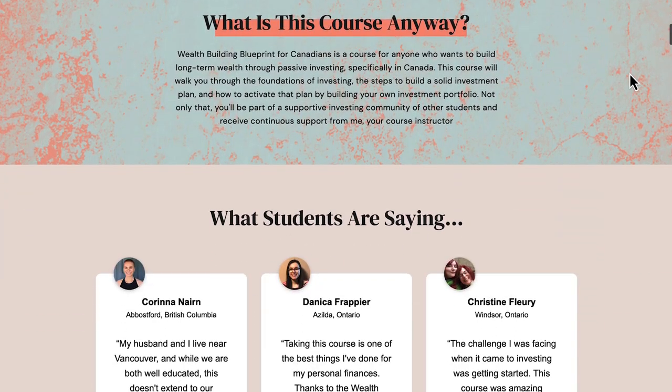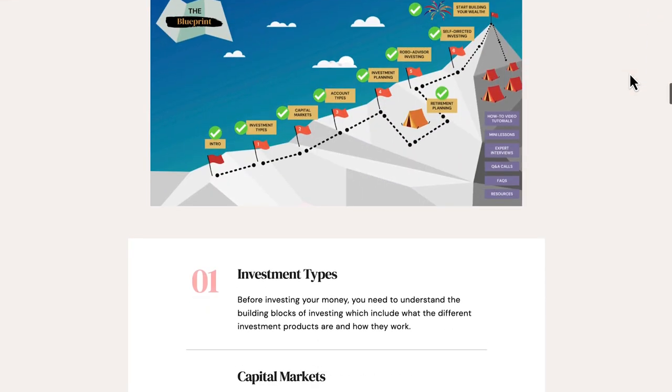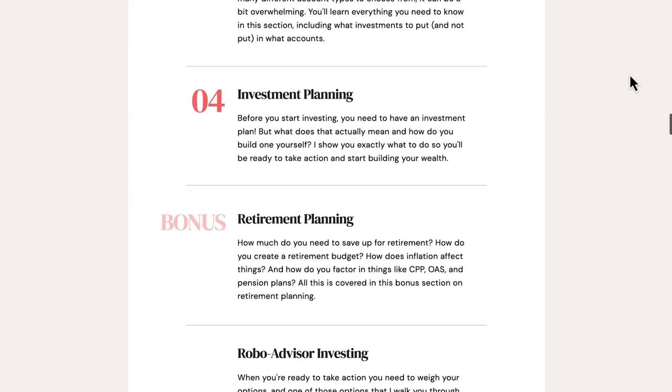I should also mention I have an investing course called Wealth Building Blueprint for Canadians. It's all about passive investing — so if you're a boring index investor like myself but don't quite know how to do that, and you want a comprehensive course about building wealth long-term using index funds, I've had it for over two years now. I'll drop a link in the description so you can check it out after this video.